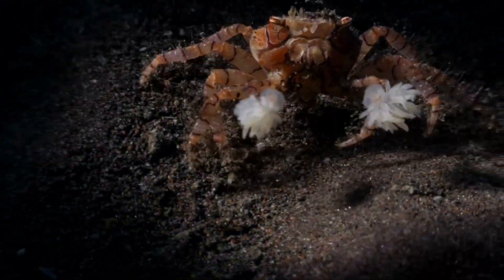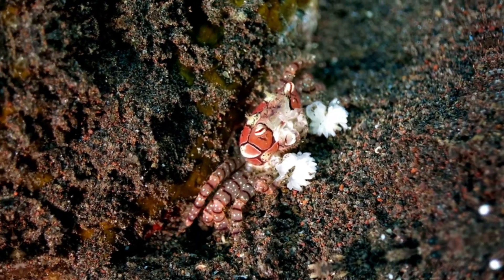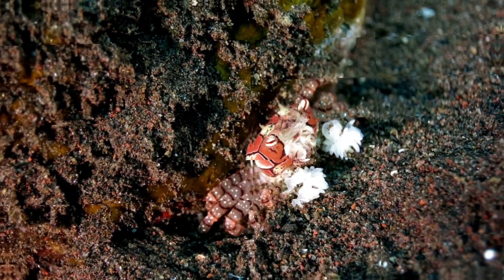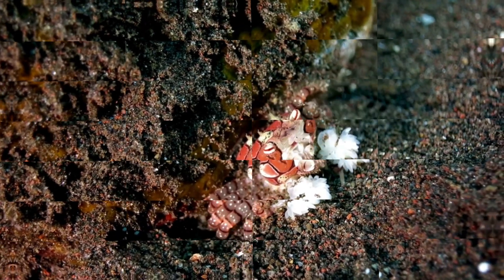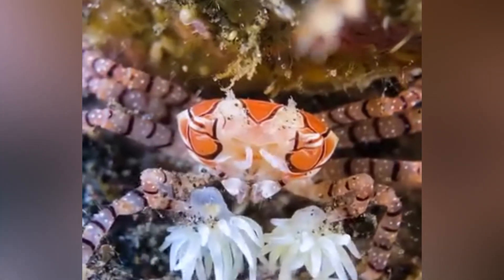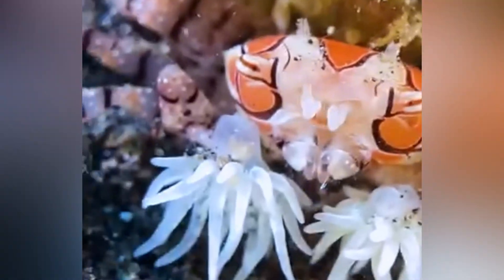Let's dive right in. Tiny crustacean? Jazz hands on steroids? A built-in taser system? The pom-pom crab proves you don't need size to steal every scene — just unmatched swagger and two living lightning bolts for fists.